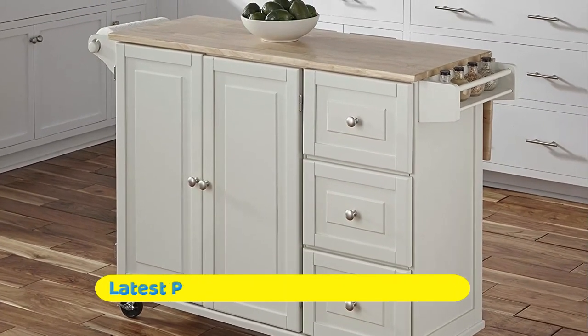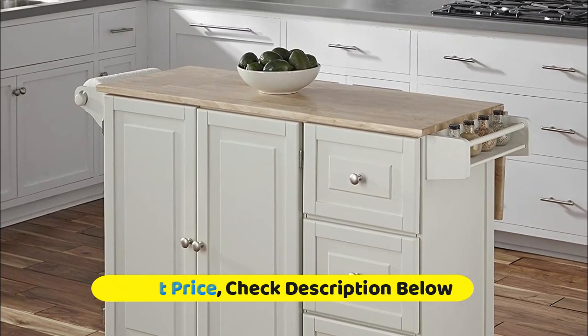Features include 2 adjustable shelves in each cabinet door, 3 storage drawers, a towel bar, and spice rack.